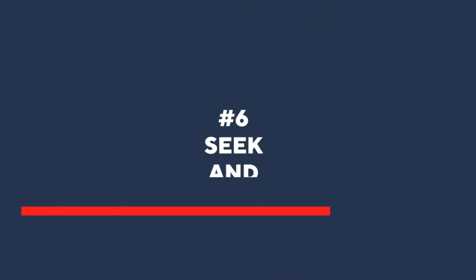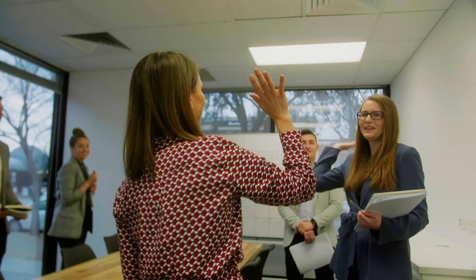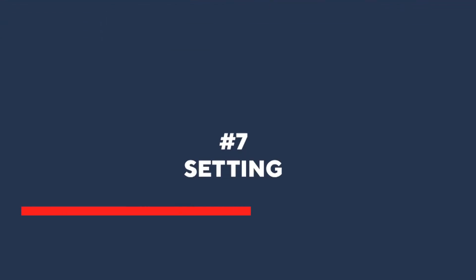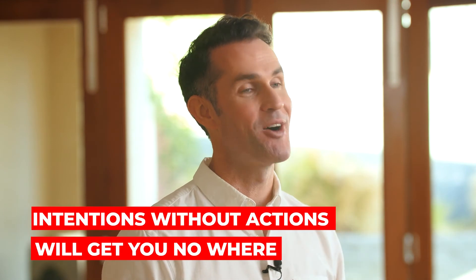Point number six: seek and achieve agreement. Ask everyone individually, 'Do you understand and agree to take this action step?' Get a yes, and continue to handle objections until you do. Doing this means you're setting up group accountability. Point number seven is setting the action steps — lay out all the things they need to do, in order, when they need to do it, and how they'll be held to account. Intentions without actions will get you nowhere.